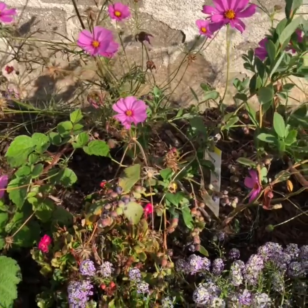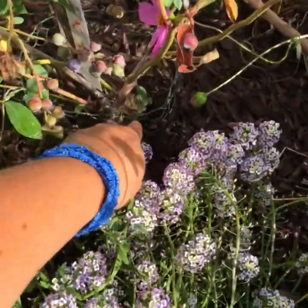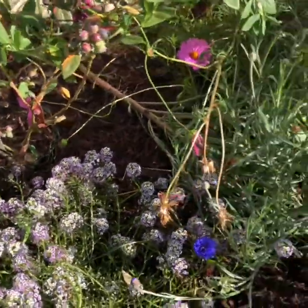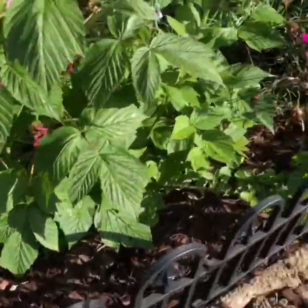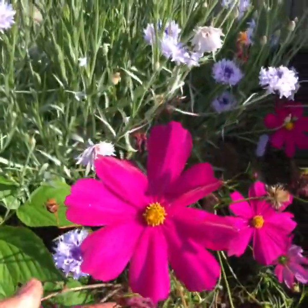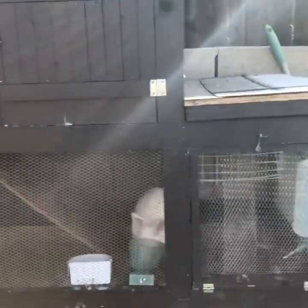I had a gopher eat the roots of a blueberry bush, so I went in and planted this one and then put a cage around it to keep the gophers out. Those are the gopher cages. Oh, aren't they so pretty — I love cosmos.